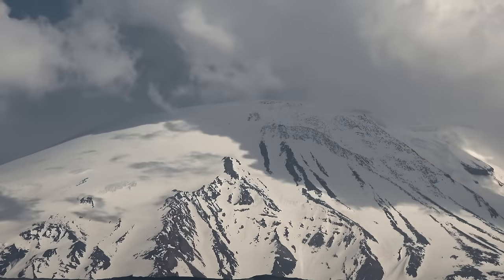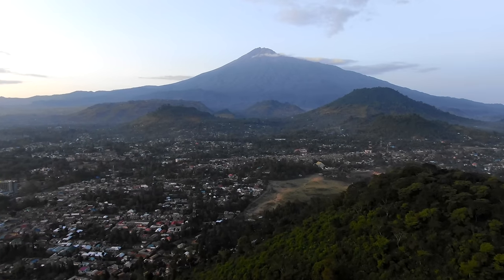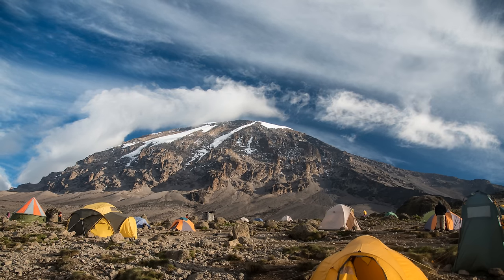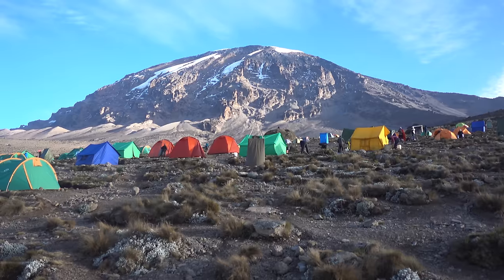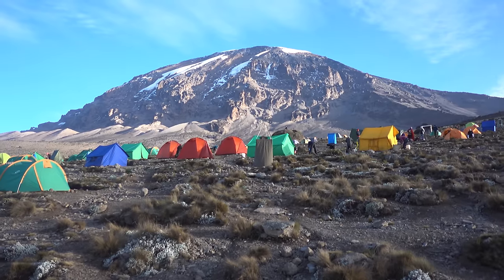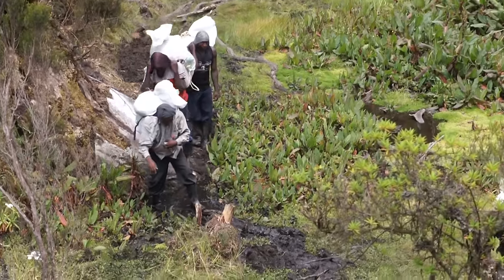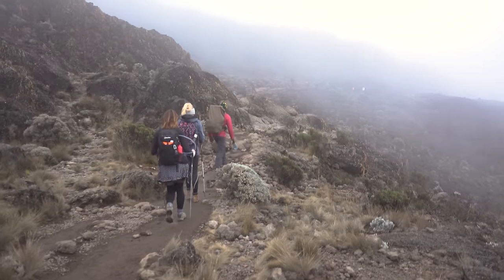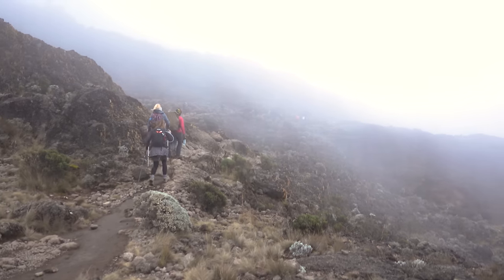Mount Kilimanjaro is the highest mountain in Africa, located in Tanzania. It is a dormant volcano standing at an impressive 5,895 meters above sea level. Climbing Mount Kilimanjaro is a popular activity and is known as one of the world's most accessible high-altitude climbs. The climb to the summit is challenging but can be accomplished without technical climbing skills. Visitors can choose from a variety of routes, including the most popular Marangu, Machame, and Lemosho routes, all offering stunning views of the surrounding landscape.